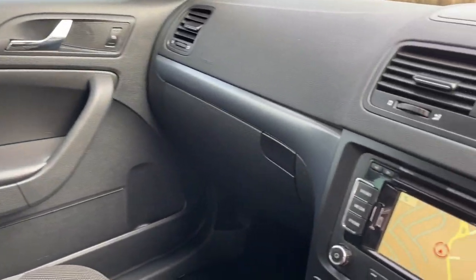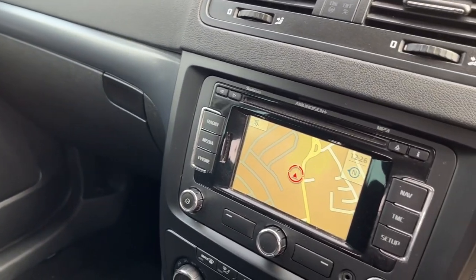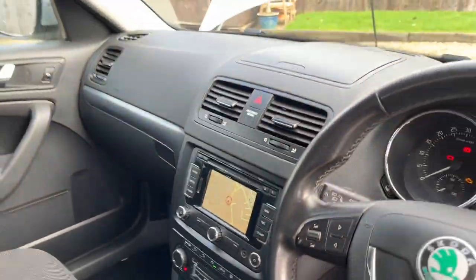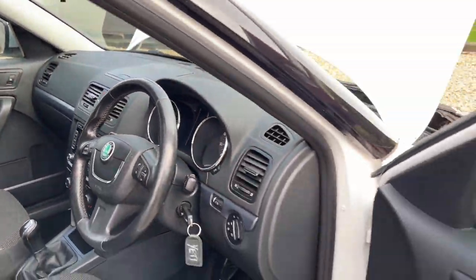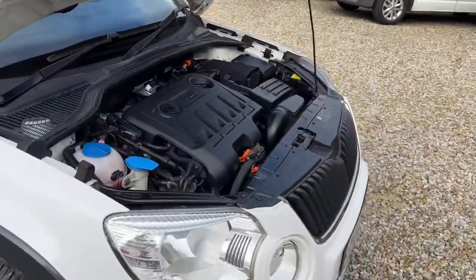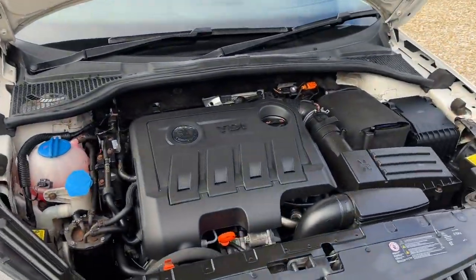It also has sat nav — I've not tried it but it brings up pretty pictures as you can see, so if it works it works, if it doesn't it doesn't. And a nice and clean engine bay.